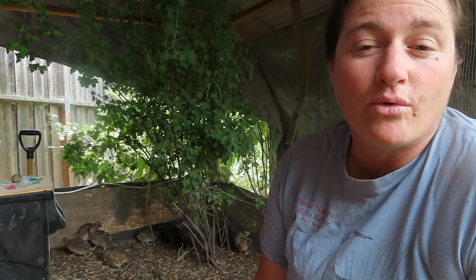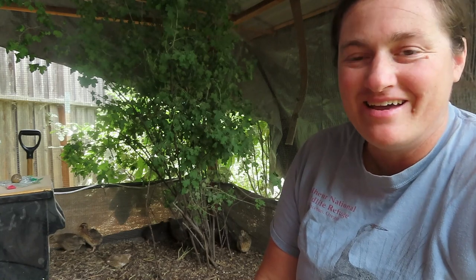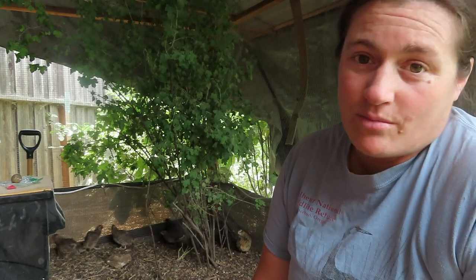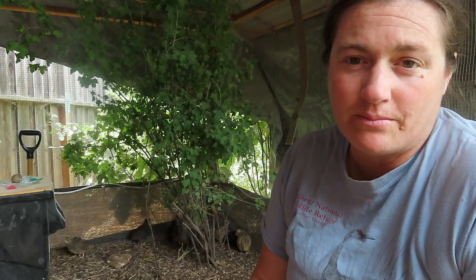I have three old ladies in here and you'll see them in my videos. What has happened is the last time they molted, they did not regain all of their feathers. I've tried adding protein and all that, but it's just an old age thing — they just don't regain all of their feathers.